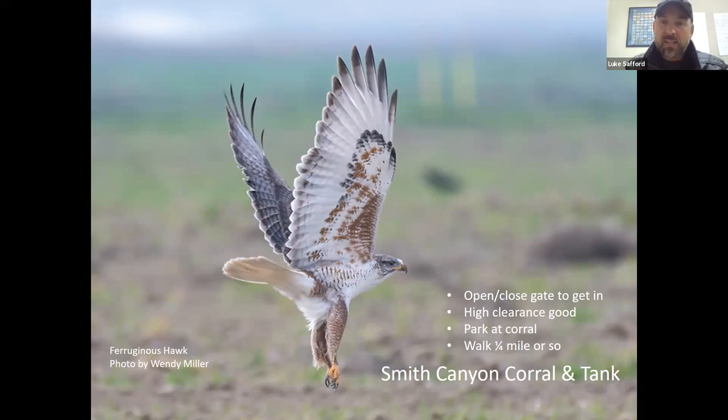This place is called Smith Canyon Corral and Tank. This is a beautiful picture of a ferruginous hawk — nice light face, really white tail underneath, just the rufous right in the armpit area. They are heavy, big hawks. When you're looking for a ferruginous hawk, look for something that looks almost eagle-like. They're about the same size as a red-tail, but they seem bigger. When you're going into this area, it kind of feels like a spot you're not allowed to go into. But you are — it's all legit, it's all good.